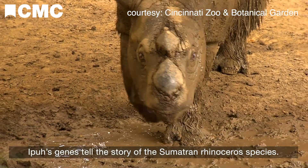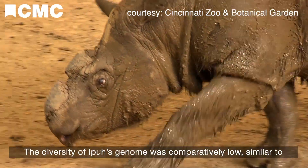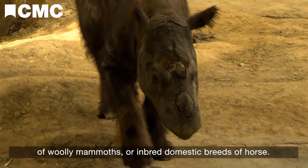Epu's genes tell the story of the Sumatran rhinoceros species. The diversity of Epu's genome was comparatively low, similar to the genetic diversity of recently extinct populations of woolly mammoths or inbred domestic breeds of horse.